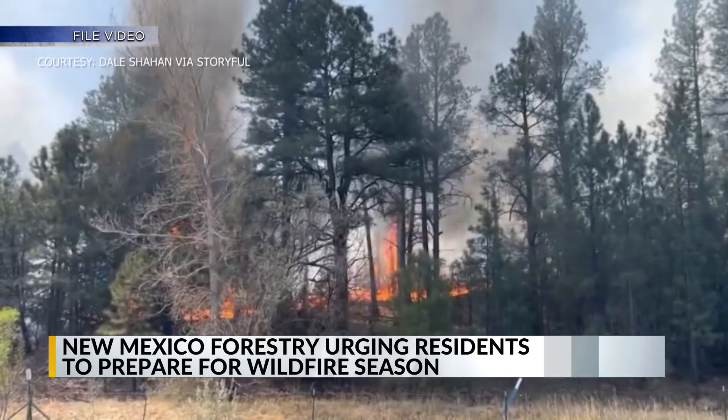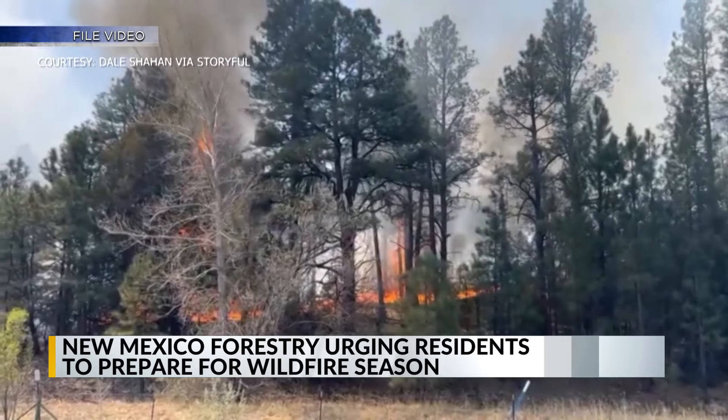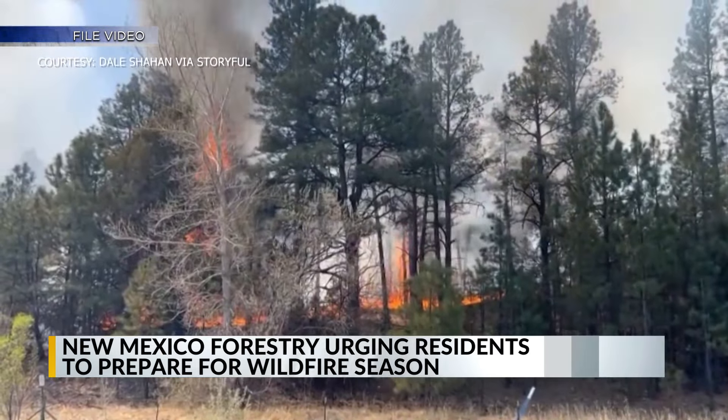As we enter springtime, the New Mexico Forestry is urging homeowners to prepare for dry conditions and wildfire season. The department is giving locals tips to prepare their homes to resist wildfires.